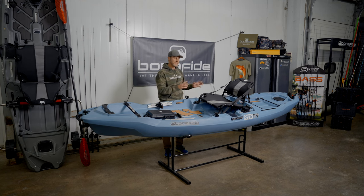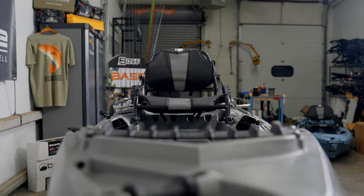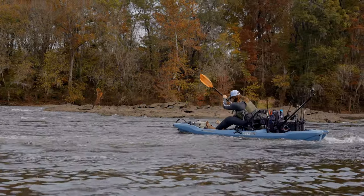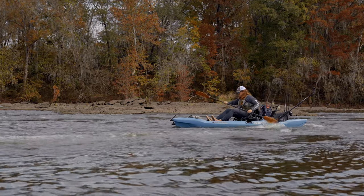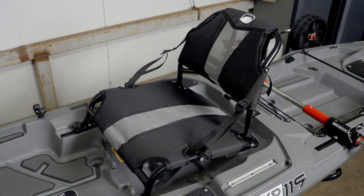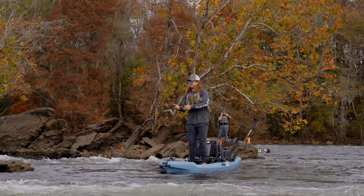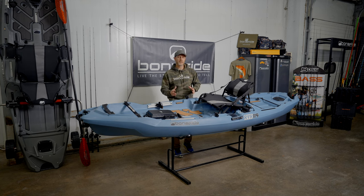Moving on to the seat system — it's designed to be a little different from other Bonafides in that it actually sits a bit more forward, closer to that 50/50 bow-to-stern balance. That gives the boat a lot of balance in moving water and a great drift profile, so you have a lot of freedom in how you maneuver. The seat height is set so you have a lot of security when running through rapids, but it's also high enough for comfortable casting and for popping to your feet to make casts. The seat is also adjustable fore and aft to tune the boat to your fit.